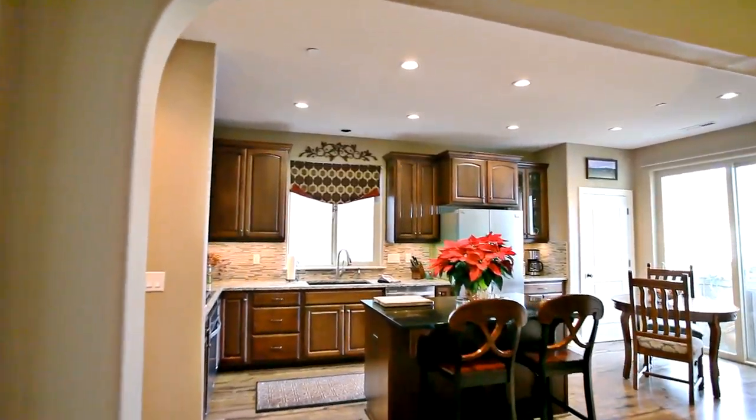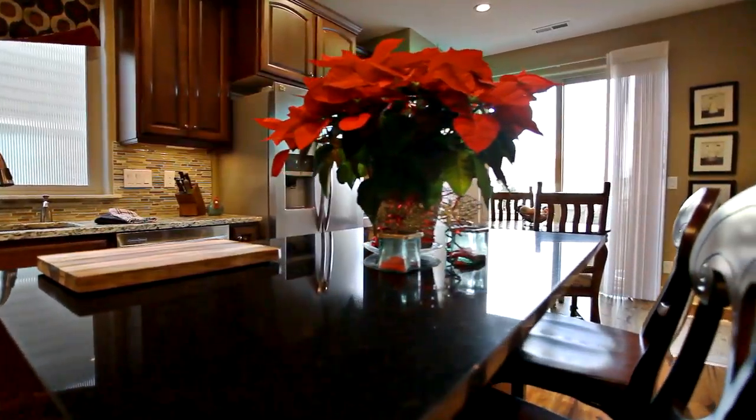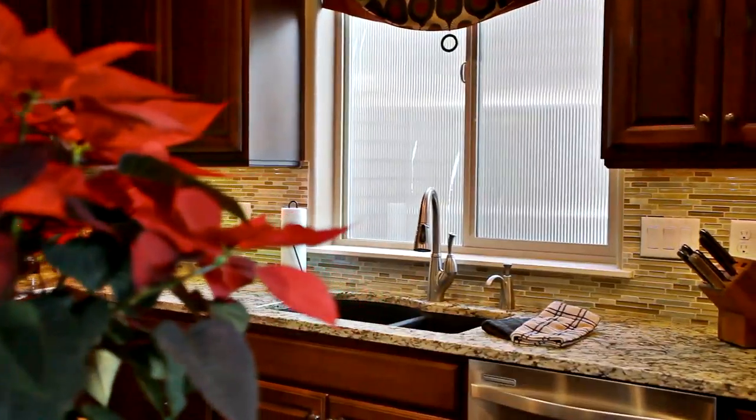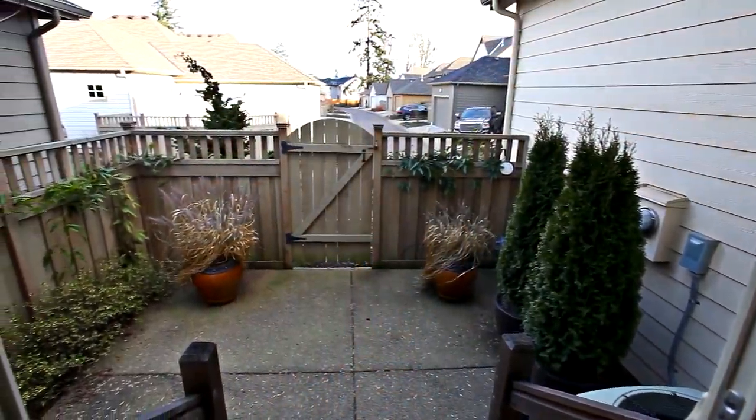The living room opens to the gourmet kitchen with granite countertops, a quartz island, stainless steel appliances, a built-in microwave, and a pantry. The dining nook leads to another fenced patio space.